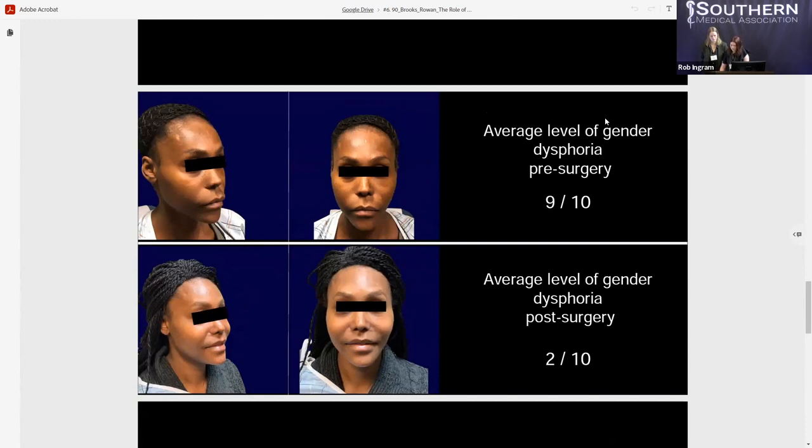Pre- and post-surgical surveys were administered to each patient to quantify the level of gender dysphoria experienced specific to their face, using a scale from zero (least dysphoria) to 10 (most dysphoria). The average level of gender dysphoria experienced preoperatively was found to be a 9 out of 10. This was reduced postoperatively to a 2 out of 10, demonstrating a significant decrease in the patient's level of dysphoria related to their facial features.